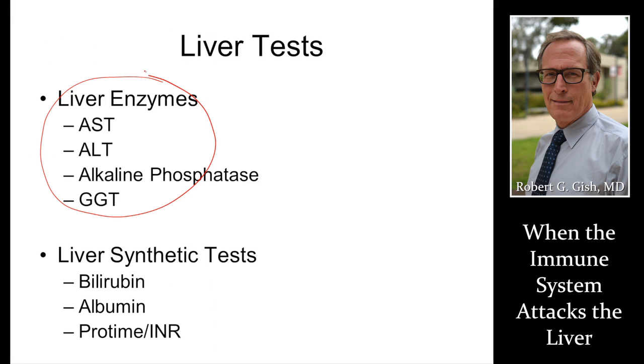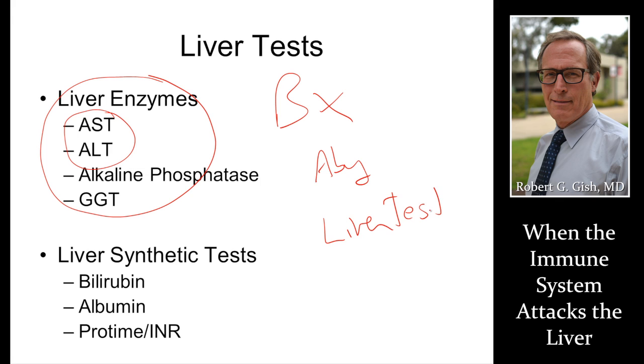Liver enzymes are not liver function tests. AST and ALT indicate this immune attack on your liver if you have autoimmune hepatitis. The diagnosis of autoimmune hepatitis is made by biopsy, supplemented by antibody tests, supplemented by liver tests. It's really a composite — you've got to have all of these on the table in your assessment to decide your diagnosis, your prognosis, and hopefully before your liver function goes bad.